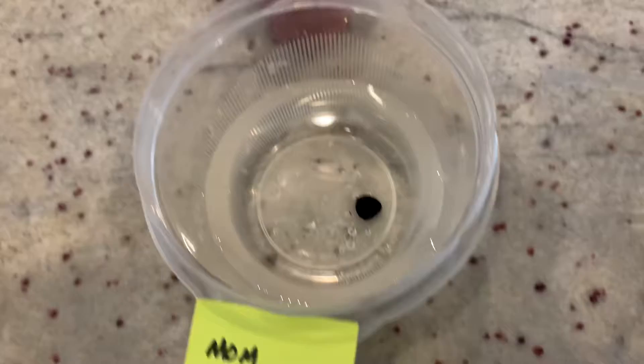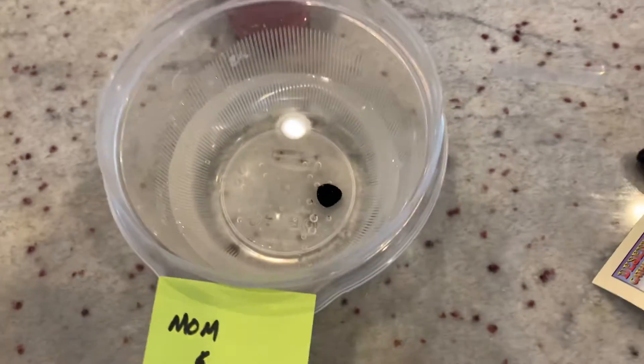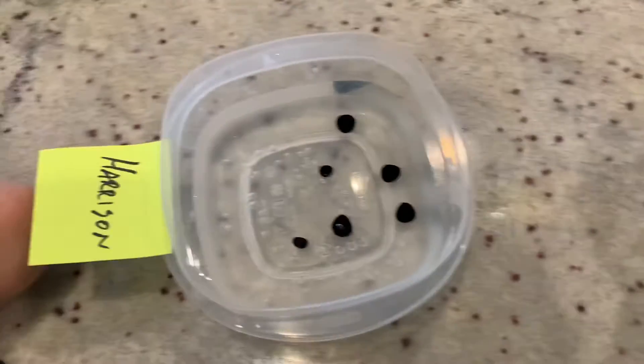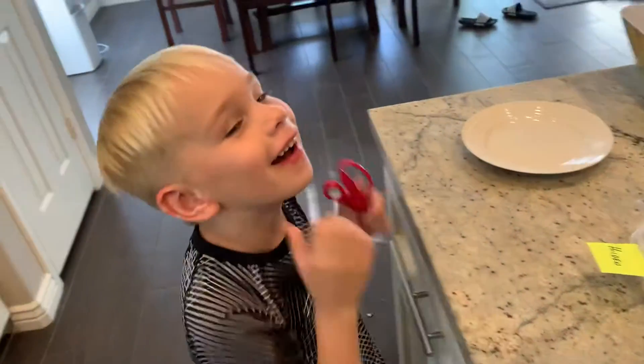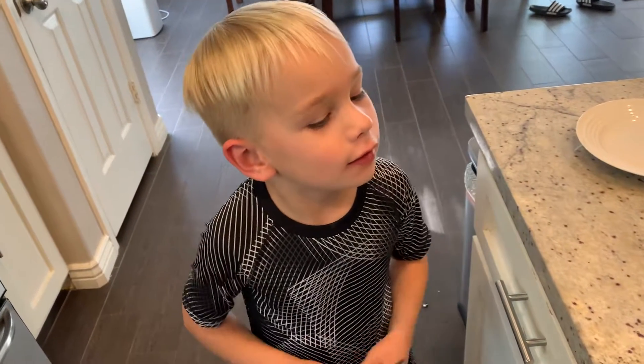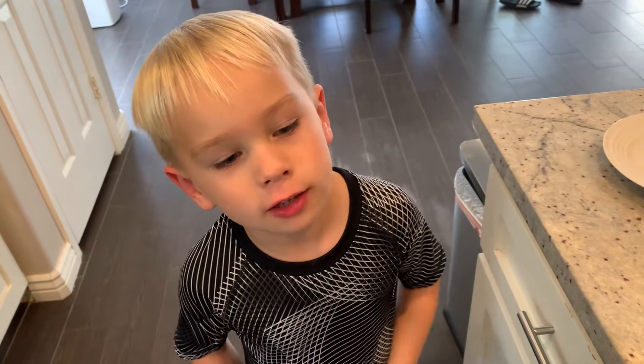Mommy and daddy are going to have this one. So if mommy and daddy get lucky and this is the only one that sprouts, boy, are you guys going to be mad. Probably if it grows like my pumpkin sprout that fast, I'm going to be a little happy.